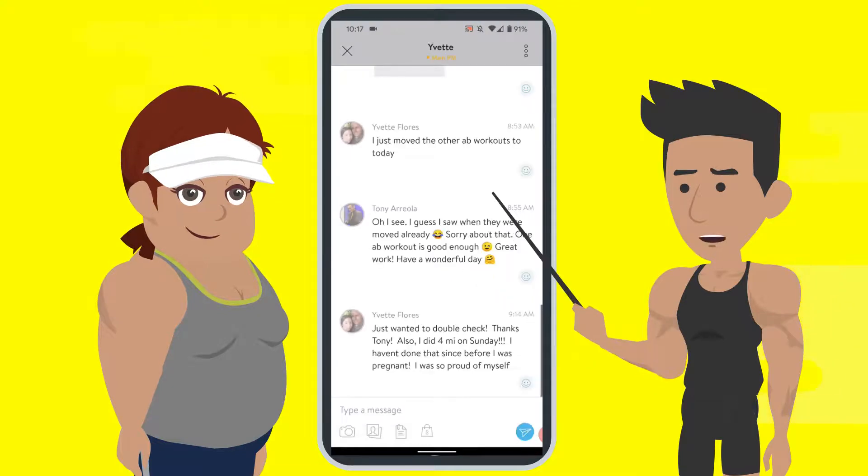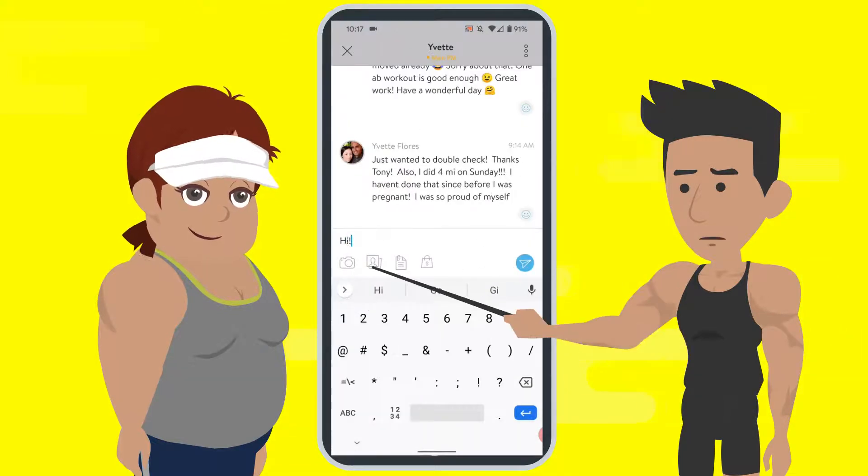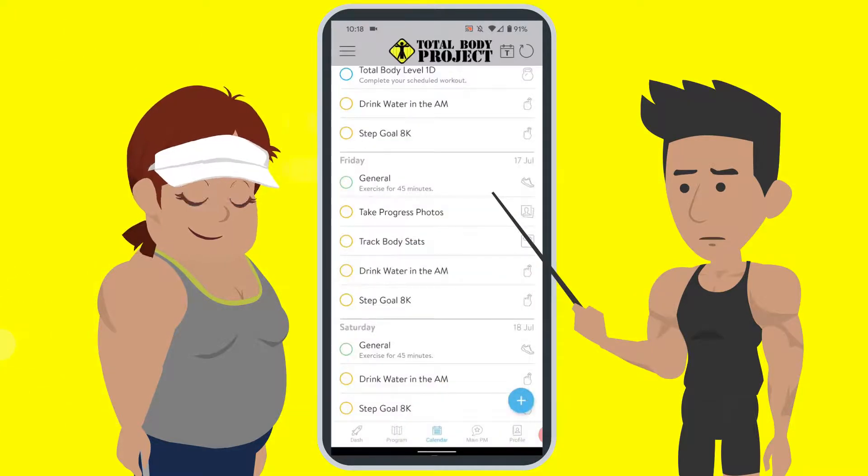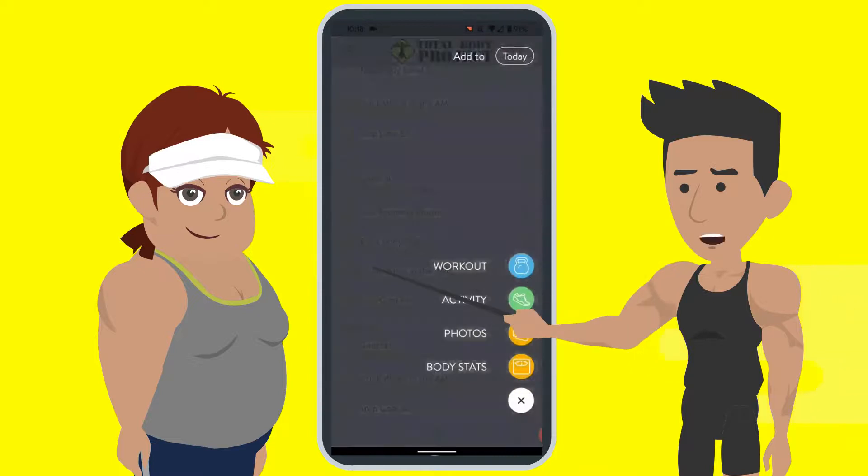After that we have our messaging system. Here you can reach out to me if you need extra help or just want to say hello. Now let's take a look at what an exercise demonstration looks like.